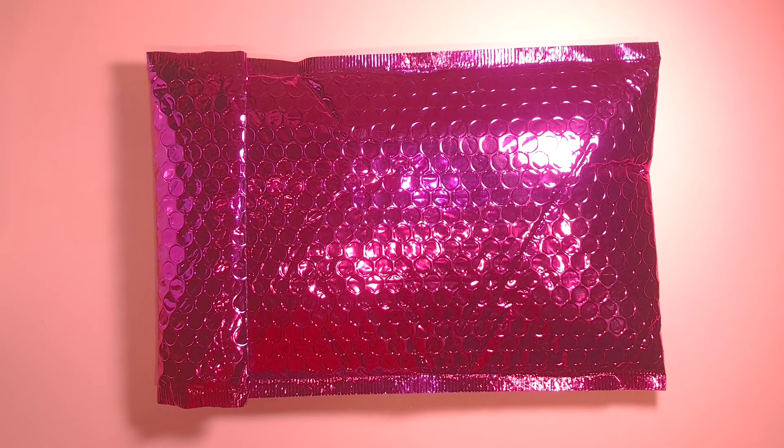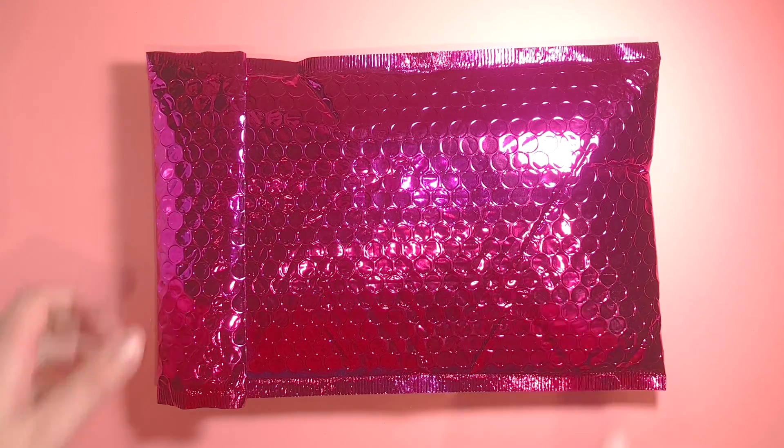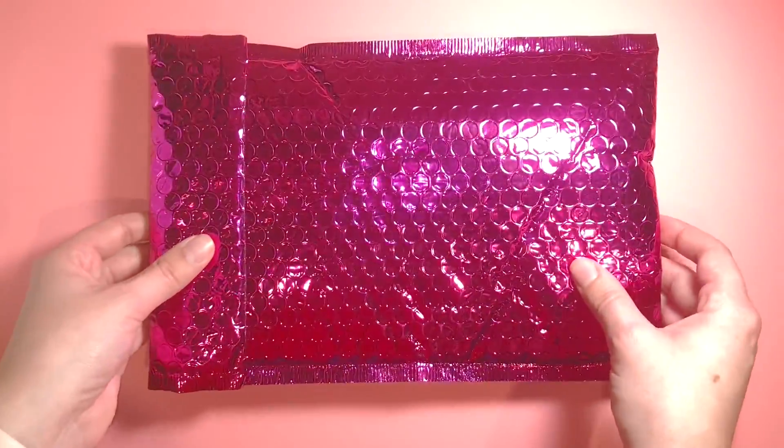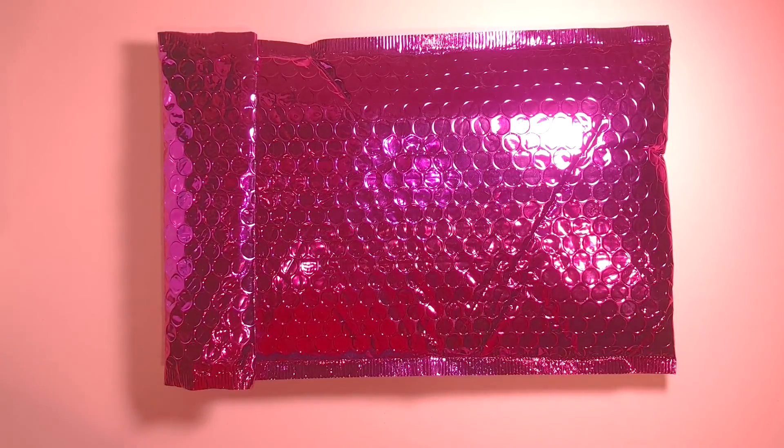Hey guys, MJ here, back with a different kind of video today. I just received my first Ipsy Glam bag for the month of May and I wanted to do an unboxing for you guys. If you like this and you want to see what I get next month, make sure you leave a comment down below and let me know.